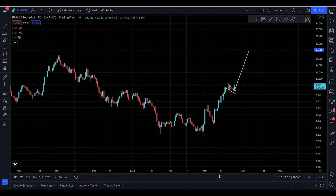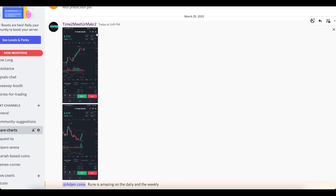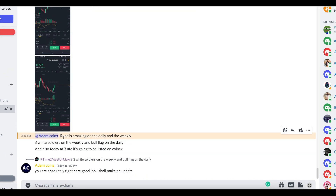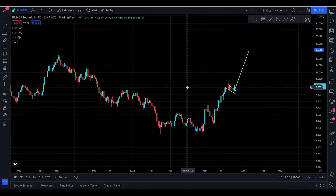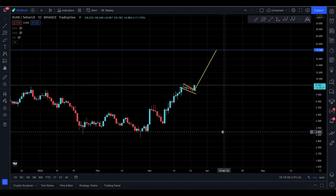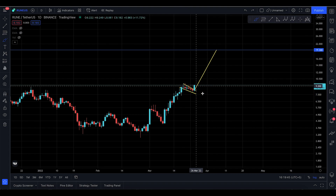Assalamu alaikum everyone, welcome to today's RUNE THORChain video update. RUNE is looking absolutely — oh my goodness — a picture-perfect bull flag! I want to give credit to a guy on our Discord who actually shared the charts. He said RUNE is amazing on the daily and the weekly: three white soldiers on the weekly, and a bull flag on the daily. They also have a listing on CoinX. He's right, and I agree with him. The bull flag is what caught my attention.